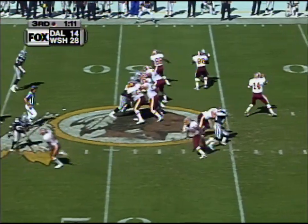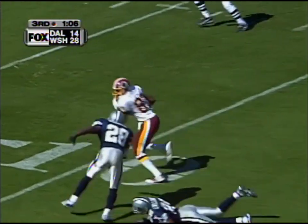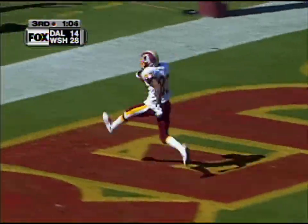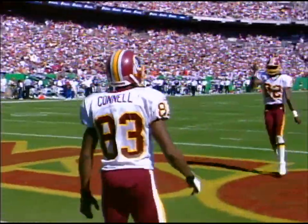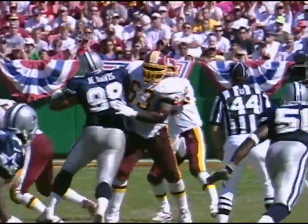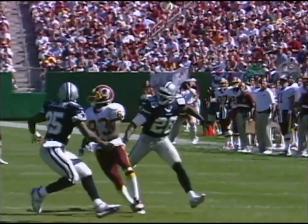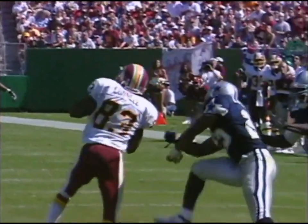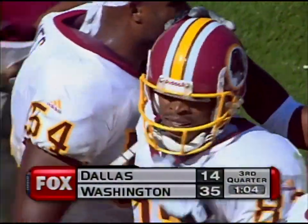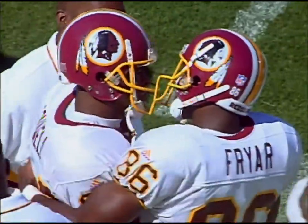Second and eight at midfield. Brad Johnson looking deep and going deep for Connell — oh, the catch is made, touchdown! Charlie Williams is right there, but Connell makes his move as he's going forward, and that's the difference in the play. They lead it 35 to 14, and at one point trailed by a score of 14 to 3 — they have taken total control.